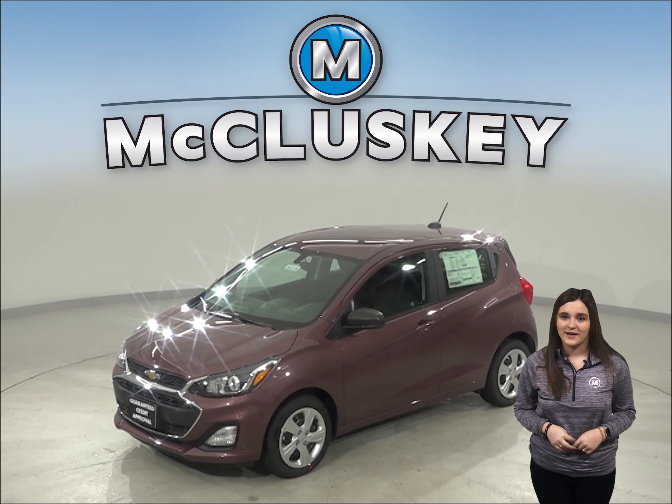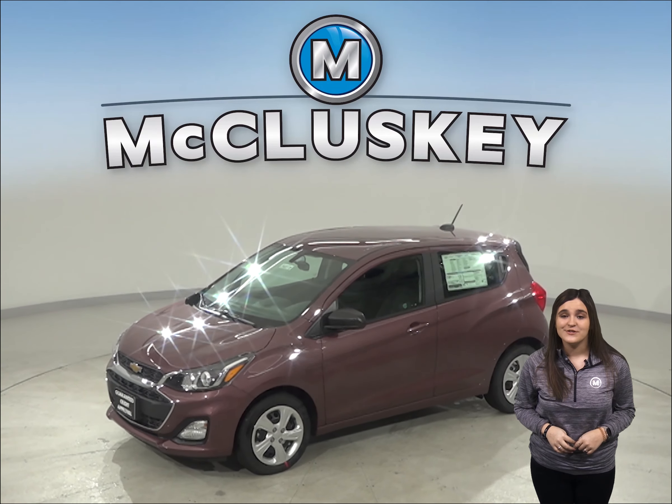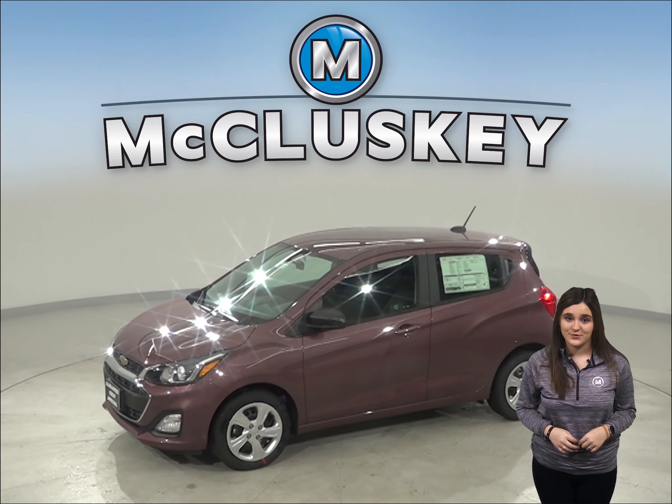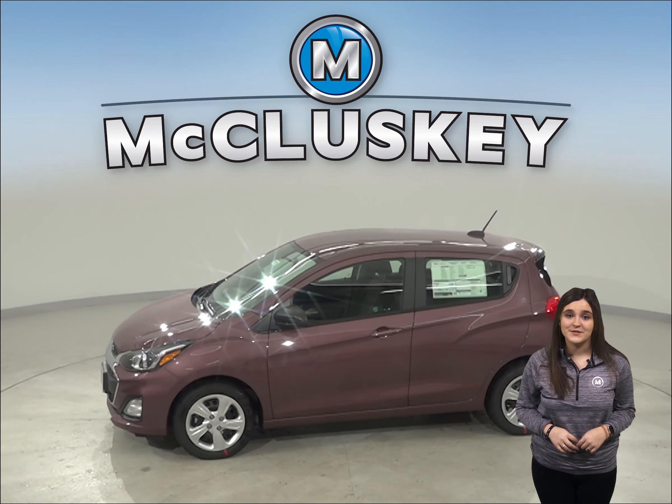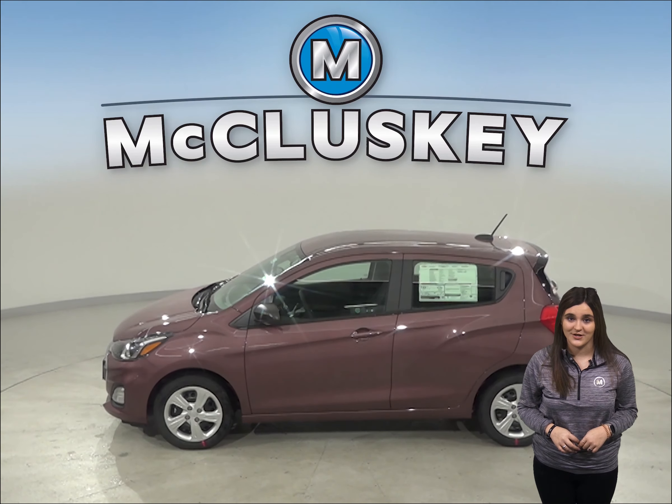If you've been considering the 2020 Hyundai Elantra, then you should probably check out this 2020 Chevrolet Spark. The Chevrolet Spark is packed with features that you can't get on the Hyundai Elantra.